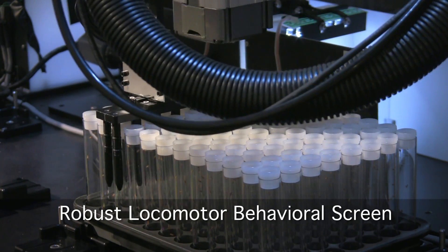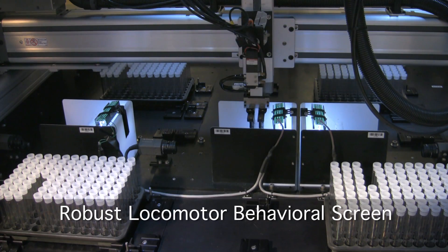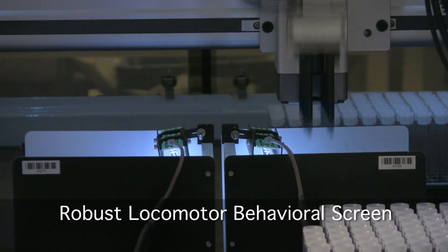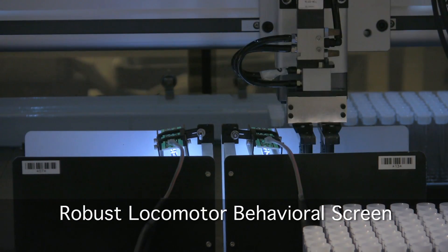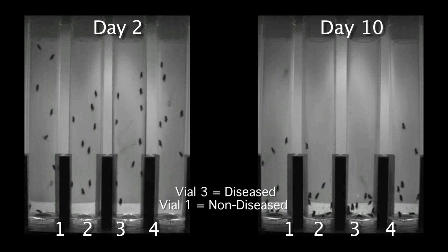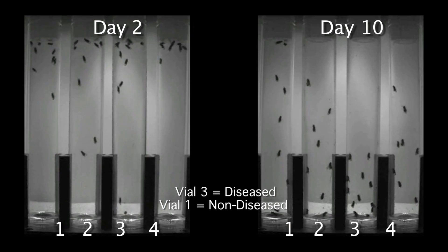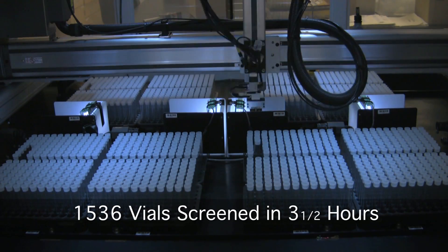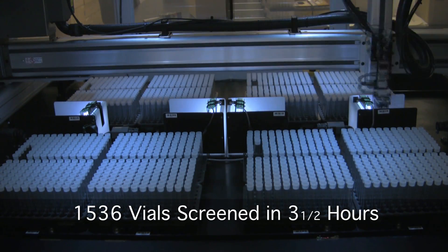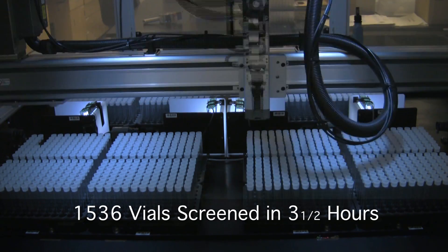The robot taps vials, knocking the flies to the bottom. The machine captures the flies' innate climbing behavior in video format. Notice how the flies in vial 3 display a degenerating speed phenotype compared to the non-diseased flies in vial 1. At maximum capacity, we are able to assess 1536 individual vials, each containing 10 flies, over the span of three and a half hours.